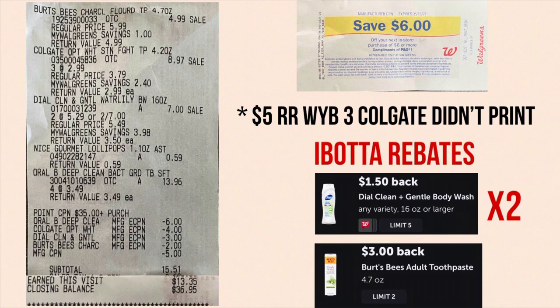I received a six dollar register reward for buying the four Oral-B toothbrushes, and I was supposed to receive a five dollar register reward for the Colgate but it did not print. I'll have to call customer service or do live chat to see if they can give it back to me in cash rewards. I scanned my receipt on Ibotta and got back three dollars for the Burt's Bees toothpaste and $1.50 each on the Dial body washes — a total of six dollars back. So after all rebates this is a $14.49 moneymaker, or $9.49 if you don't have a register award to roll.